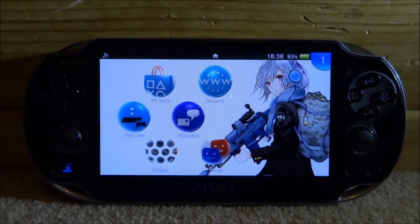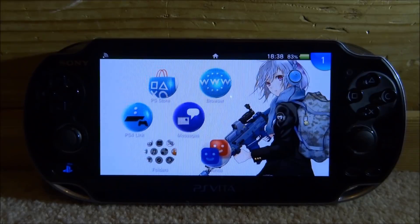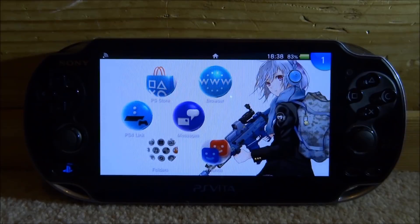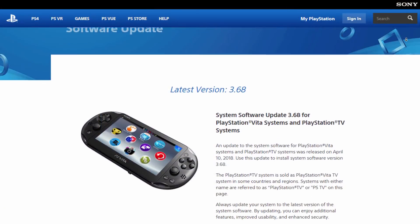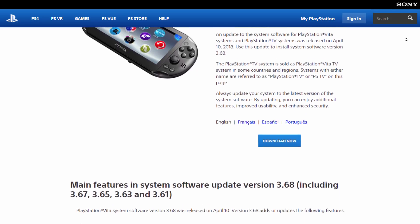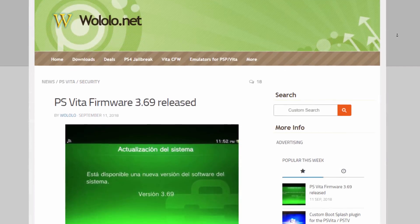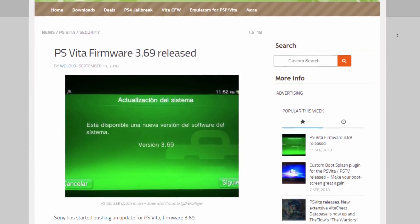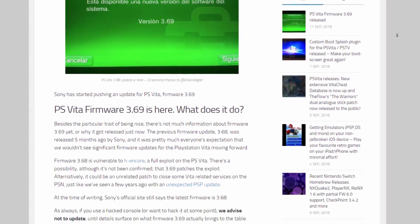Hi guys, TechJames here. In this video I'll be telling you guys about the new PS Vita 3.69 update. This is a new update that was released from the PS Vita roughly yesterday. The weird thing is Sony never announced it — I was actually messaged by somebody on Instagram called westerco46. I'll leave his Instagram in the description if you want to follow him, because he was a really big help in making this video. Basically, Sony released this new update and never announced it — he was the one who told me it existed.